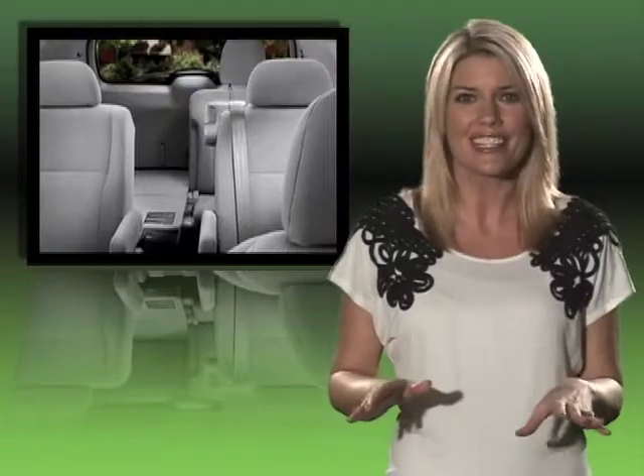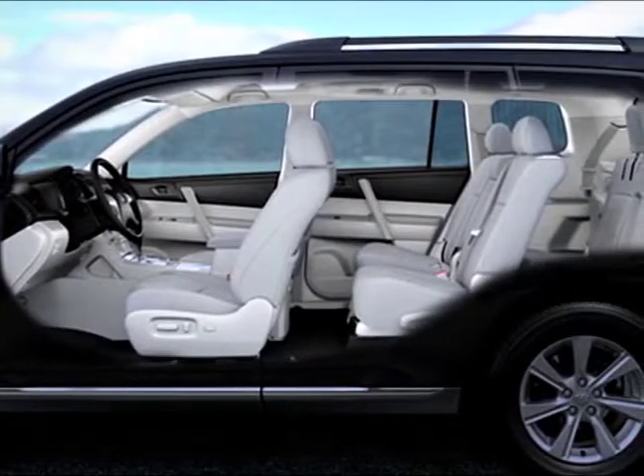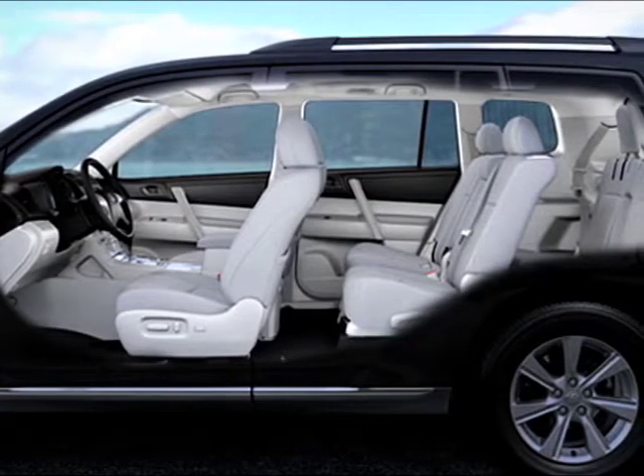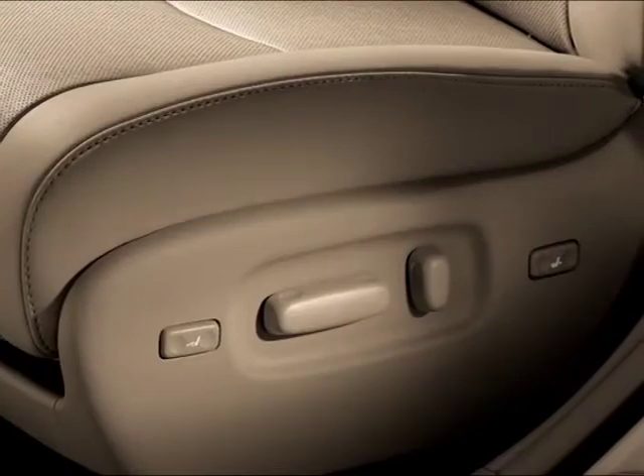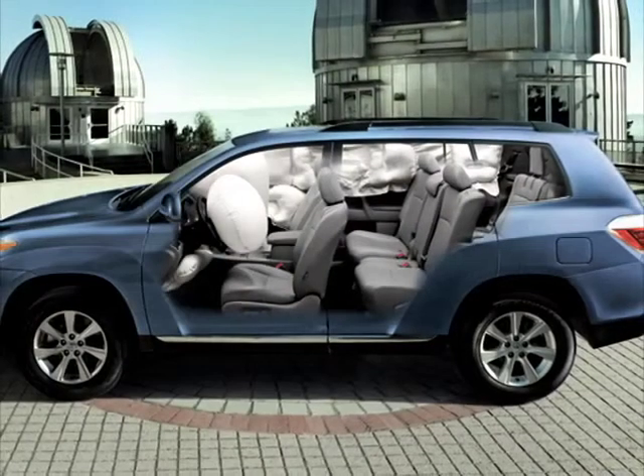No more parking lot wrestling matches with your so-called easy-to-use folding seats. All trim levels accommodate seven passengers with a standard third row seat, which can be folded flat when not in use. Standard features include power everything, height-adjustable driver seat — crucial for maximum driver comfort — and Toyota's Star Safety System.